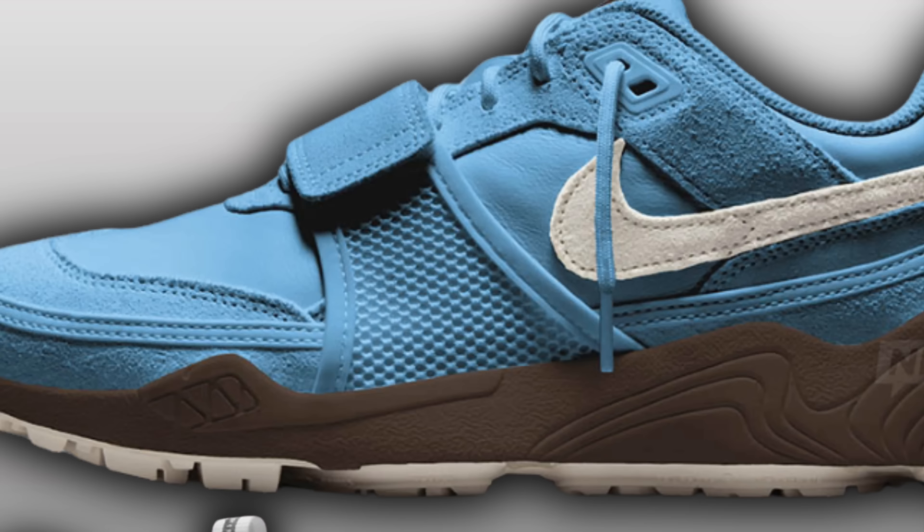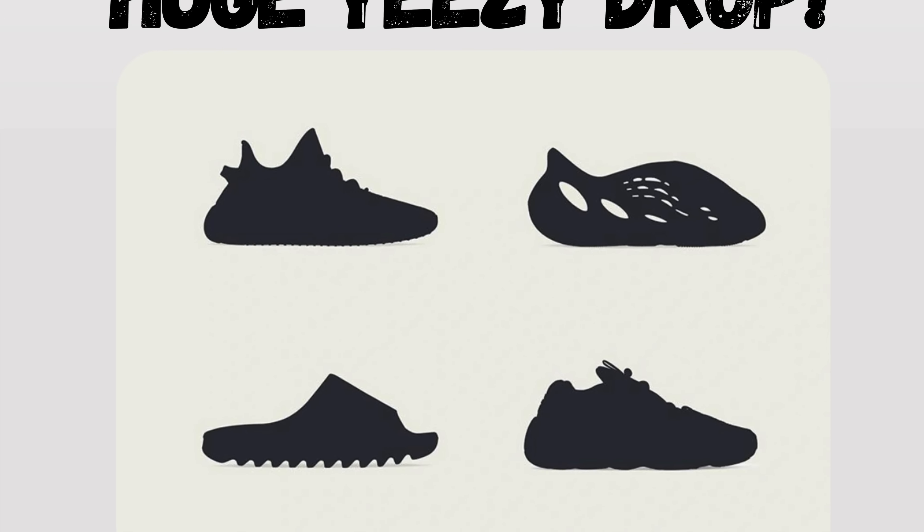Guys, today we've got a ton of brand new Travis Scott sneakers coming, the Yeezy drop that everyone's been waiting for, and you will not believe Trump's new sneaker collection. Welcome to Sneaky Sundays, we've got an absolutely wild one today.